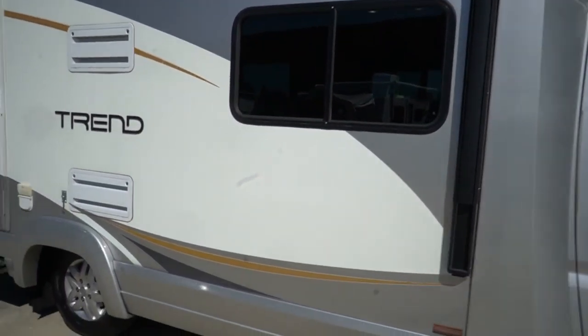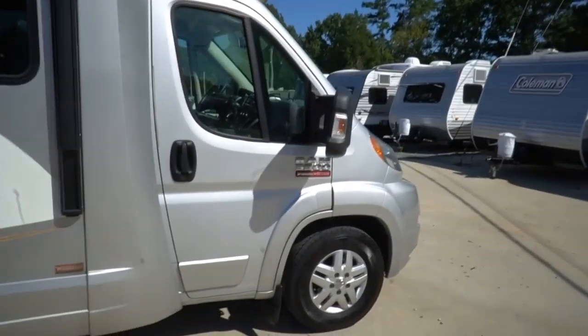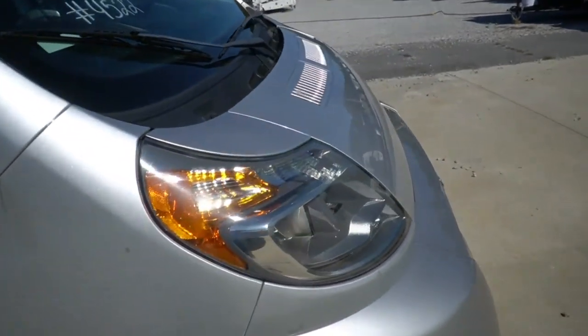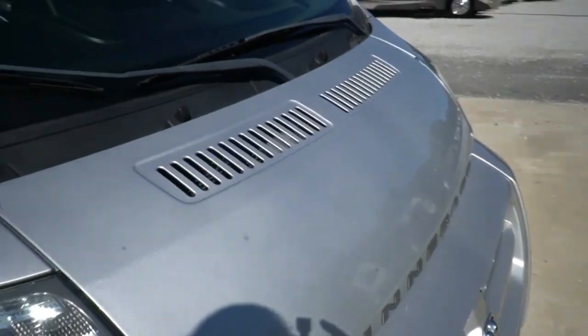It's got some good-looking Continental tires, dually rear end so it's stable going down the road, and a big power awning. It's got a European look because it's a European chassis. It's got a 3.6-liter V6 motor, 280 horsepower.